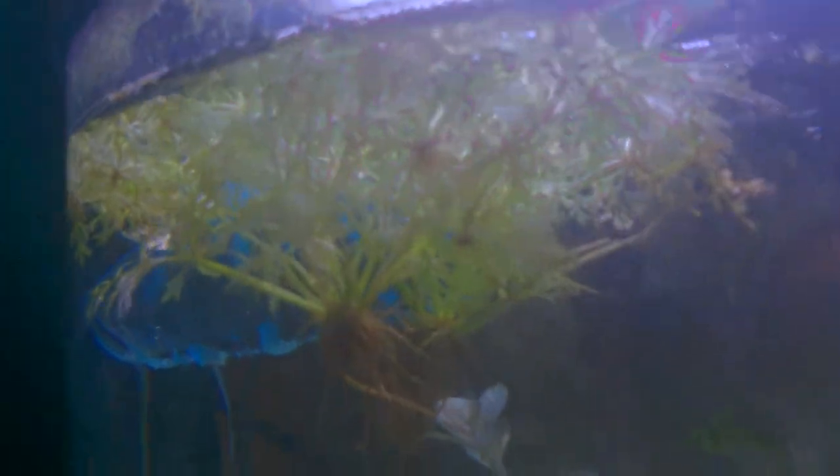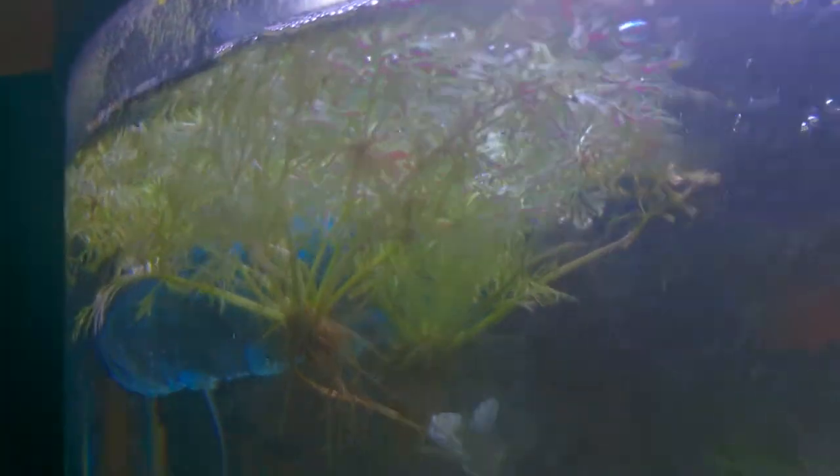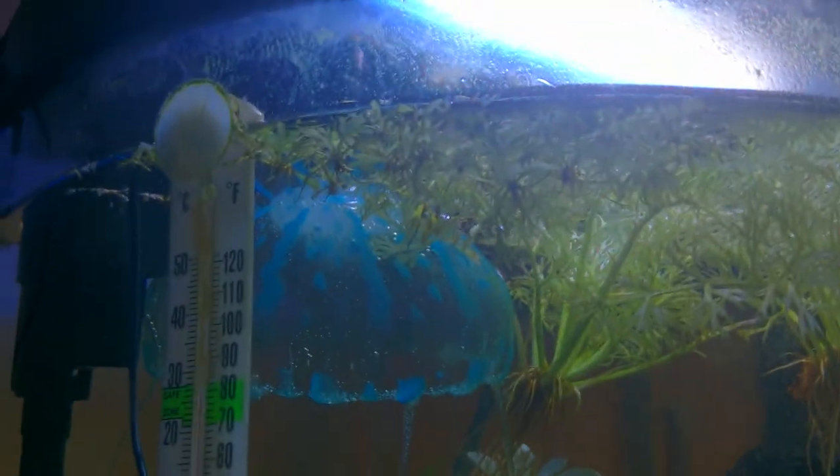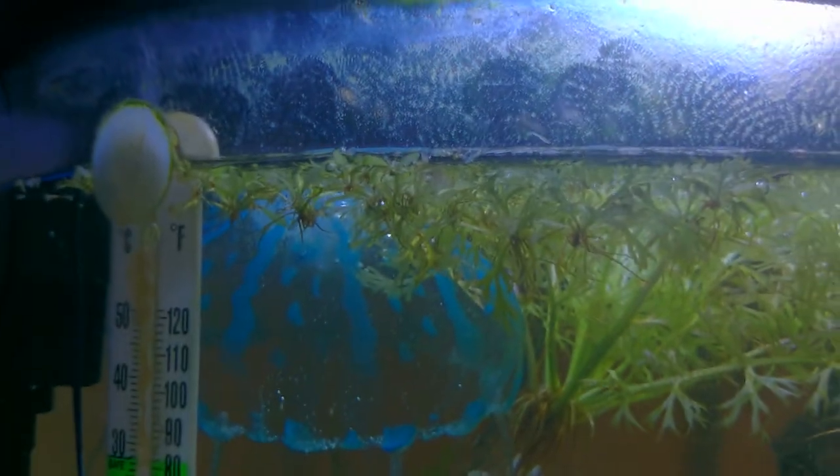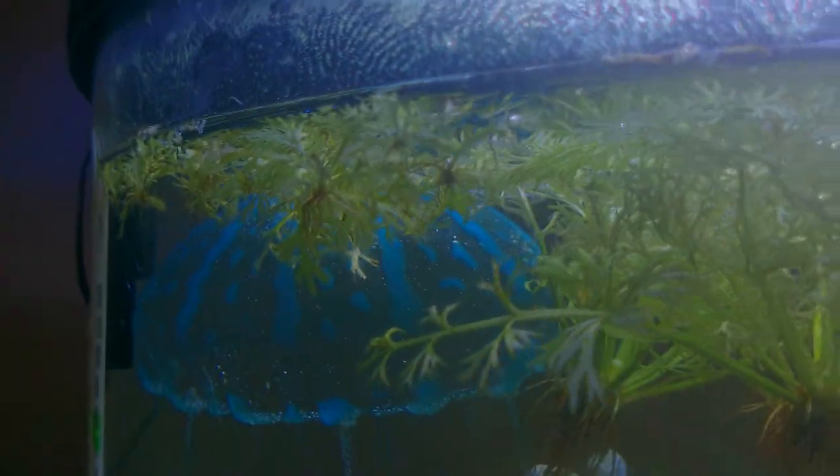There's a lot of shrimp that like to hang out in this floating wisteria here — it tends to catch a couple particles of food so they eat that. They also like this fake jellyfish here.